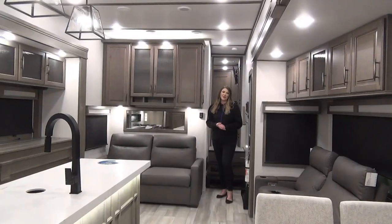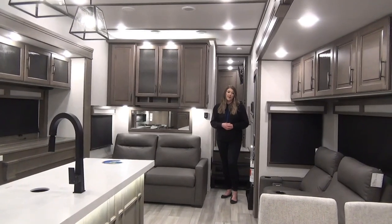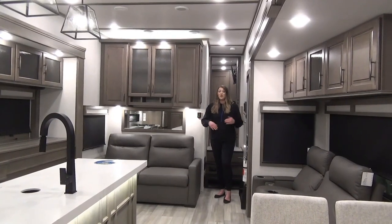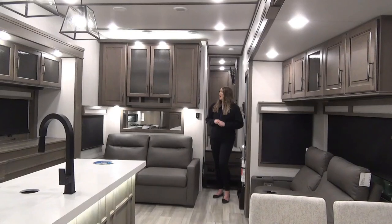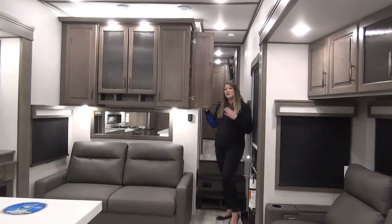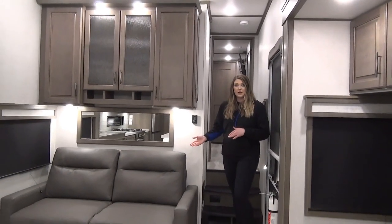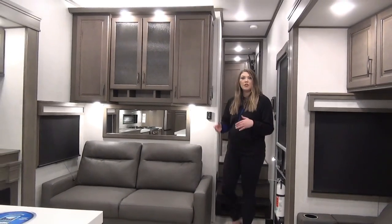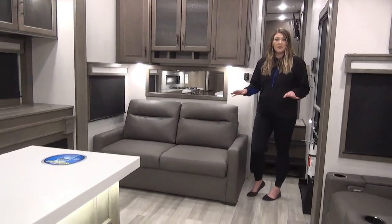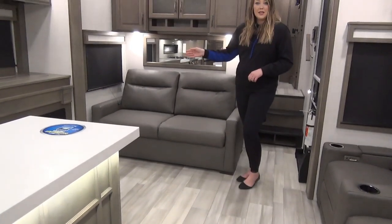Stepping inside the 2023 Solitude 345 GK, you're going to notice that this feels bigger and that's because it is — it's a wide body construction, coming in around 101 inches wide as well as a full profile with higher slide-out roof lines. Right off the front entrance you've got your control panel to control your awnings, slide outs, lights, and generator. You've got your trifold sofa right here — a great place to entertain, hang out, watch a movie, or accommodate another sleeping space. There is no carpet in this unit, which is super easy to keep clean.